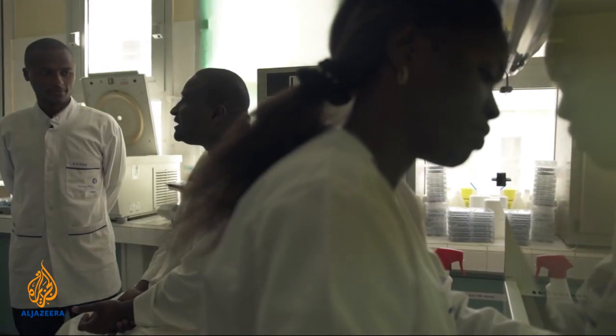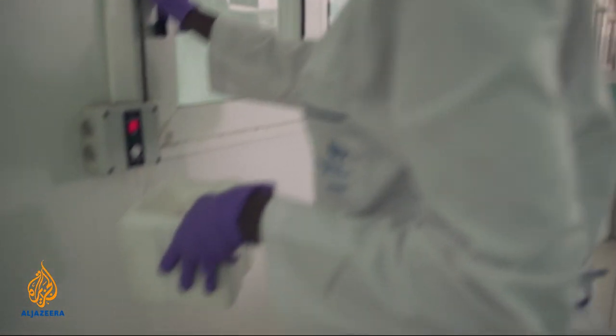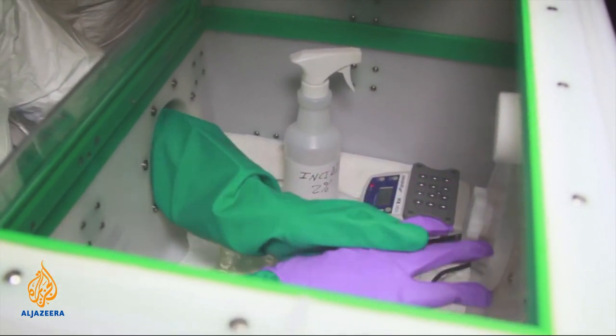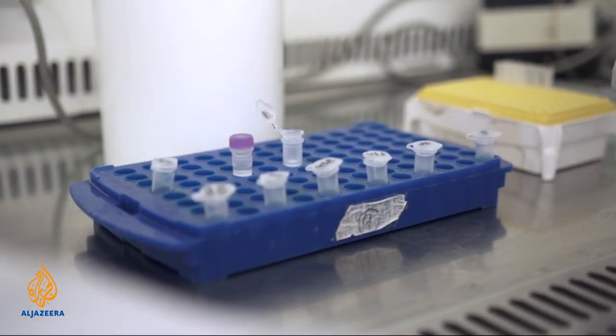The solar-powered diagnostic unit works in 15 minutes. It's essentially a lab in a suitcase and can be deployed anywhere, as it doesn't need electricity. The kit can detect 30 pathogens using DNA fragments to identify them. Dr. Ahmad Abdulrahid is the new test's main inventor. He explains that the existing rapid test — like a pregnancy test — is very fast at 15 minutes, but the problem is that it's not good in specificity. If you send somebody home who has Ebola and declare them clear, that is the biggest problem of the first test.